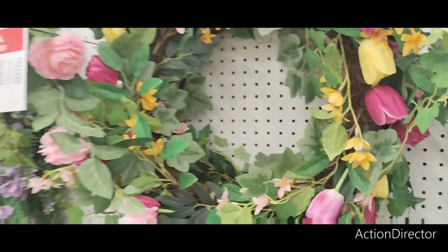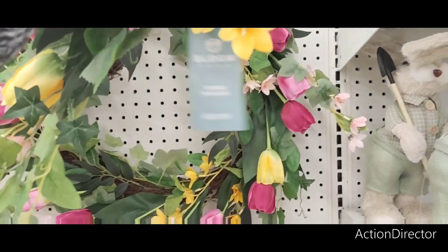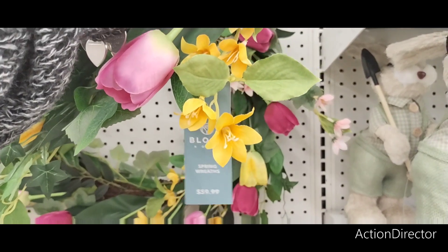I also am digging their floral wreath, and this is going to be $59.99.